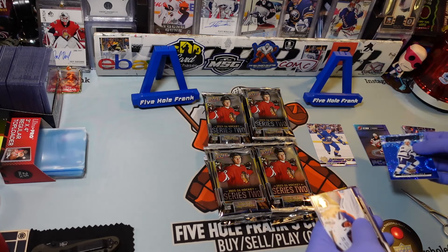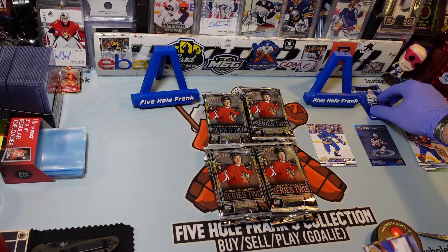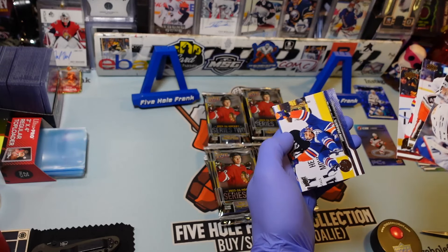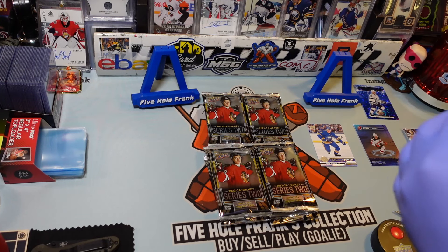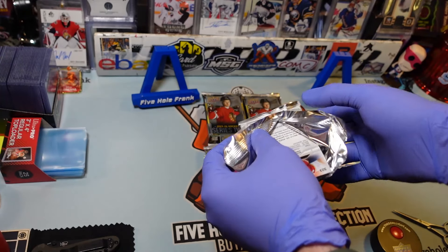I saw a preview of the inserts. Dazzlers are Dazzlers, but I did like the actual — they're actually playing. It looks more like a hockey player than just them goofing off. That looks sick, that Jack Hughes PCs card. That insert looks cool. There were some other inserts that look cool, and then the portraits are just like a meme.